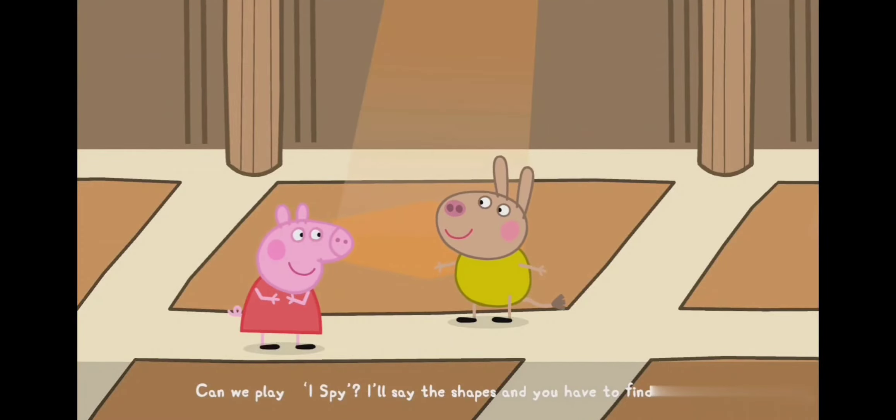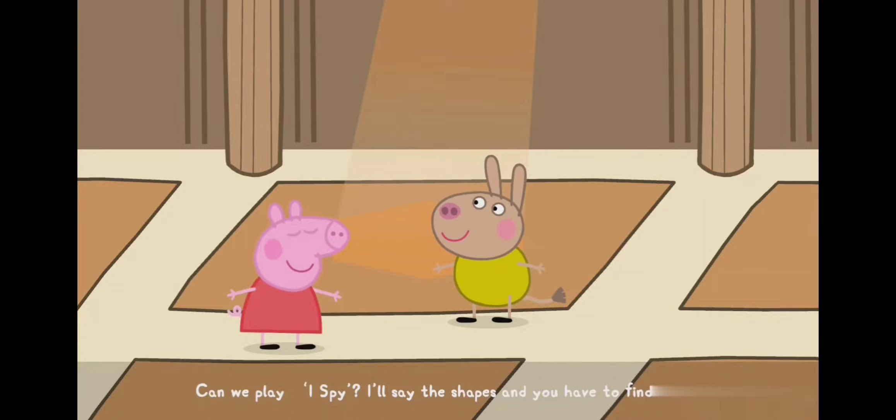Can we play I Spy? I'll show the shapes and you have to find them. Okay.